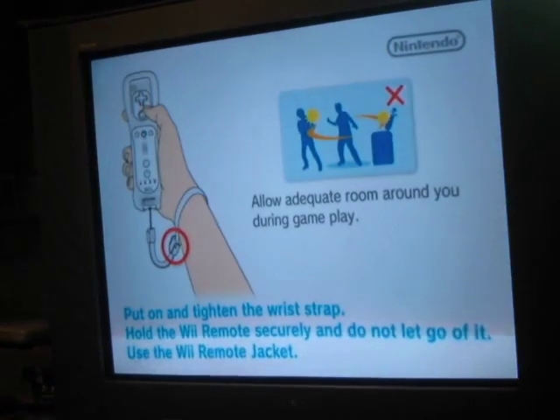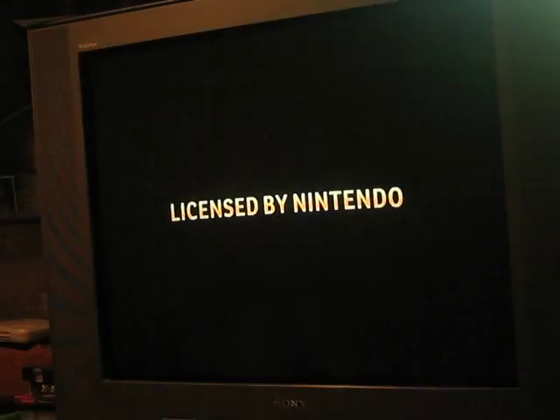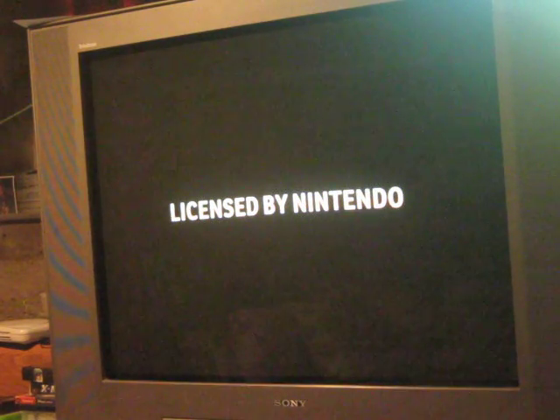Alright everyone, I'm back once again, and we're going to do game 5 of The Fabulous Price is Right for the Nintendo Wii.